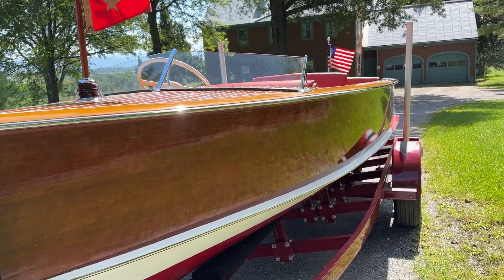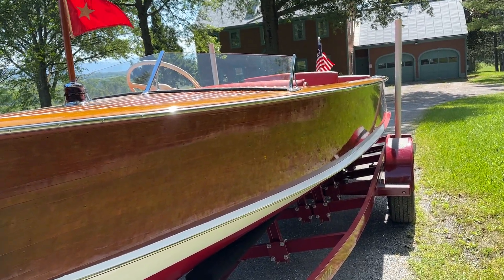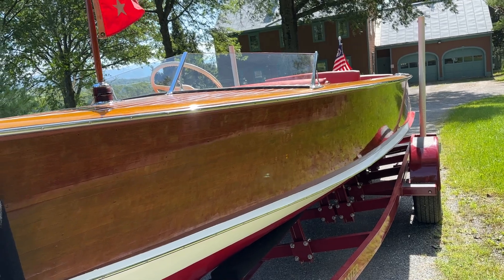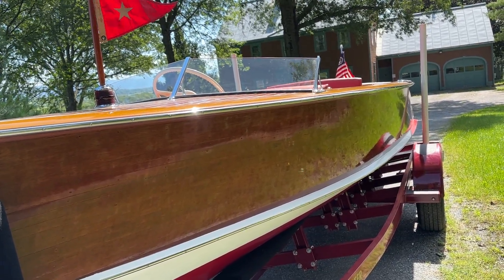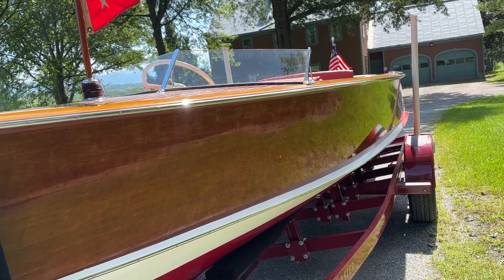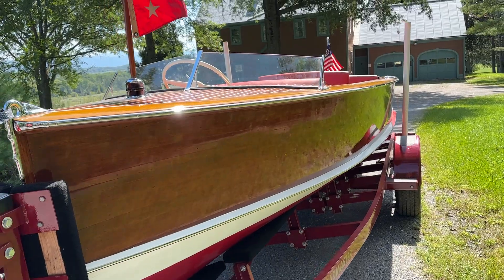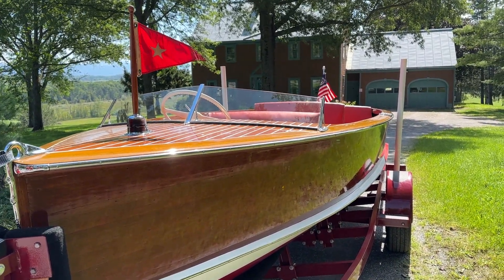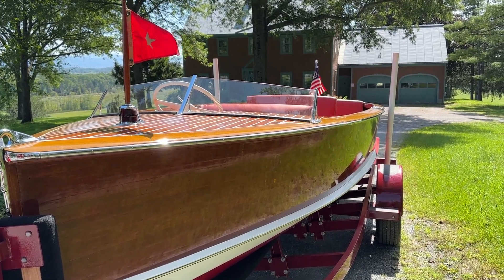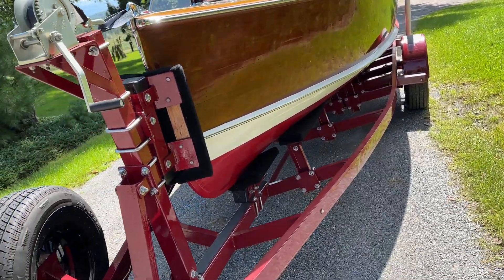These are classic Pennians in many respects in terms of their construction. You have strip-tight construction on the hull sides. The hull sides are double planked. The bottom is double planked. The decks are finished, as would be a Chris Craft or other boats of the period.